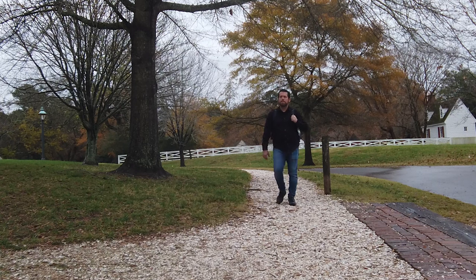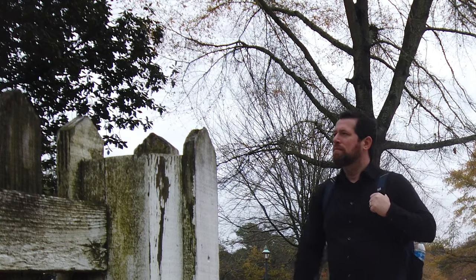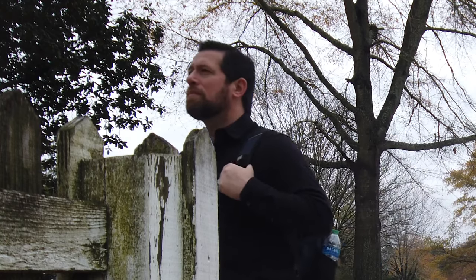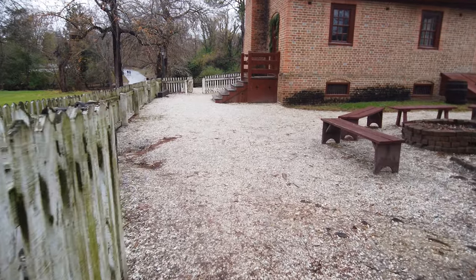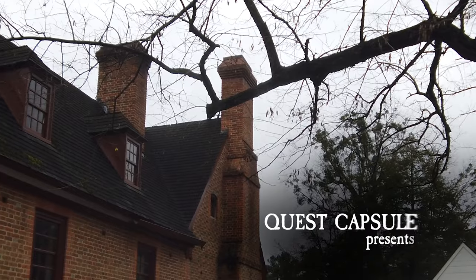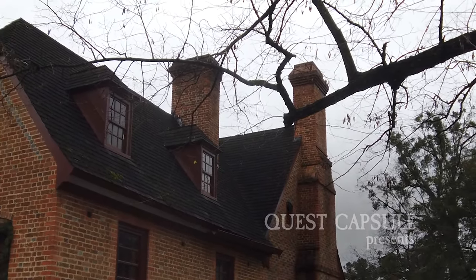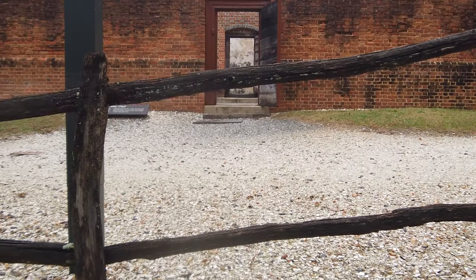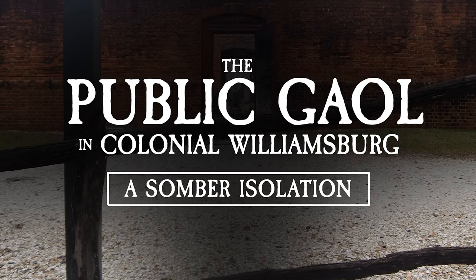The day's time spent in Colonial Williamsburg, under most occasions, is used up exploring and learning about many of the well-known historic landmarks that make up the old city. But on the nearby outskirts of Williamsburg's famous avenue, sitting along a road running parallel to the Duke of Gloucester Street, lies an aged brick prison house that confines a cold, dark, long, and most riveting past.